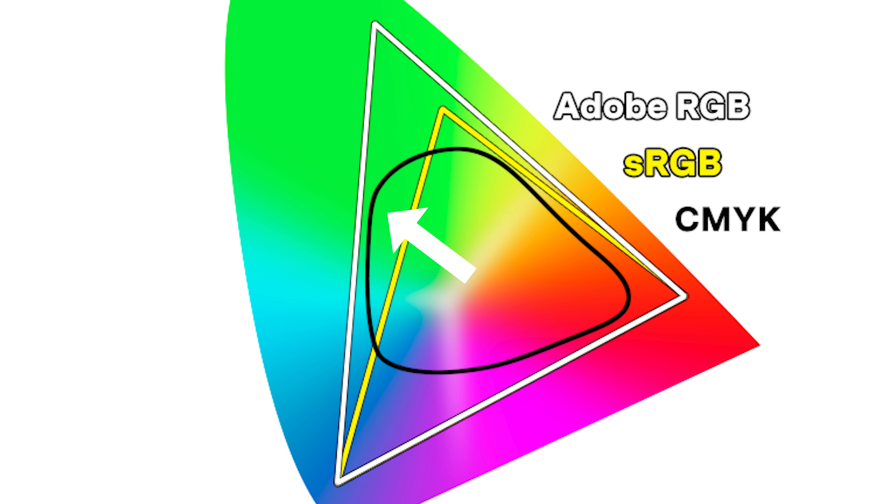Technically, the CMYK shape you see here is not the same for all printers and papers — its shape and range of colors change depending on the printer and paper type. Now, this is definitely an improvement, but what's interesting is that Adobe RGB never really caught on. It never went beyond the design, photography, and print world, even though Adobe RGB was a bigger and better color space than sRGB with more colors.